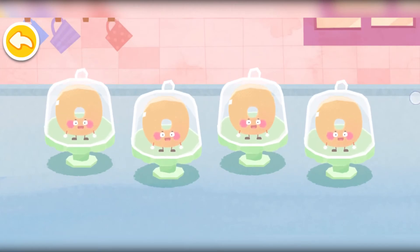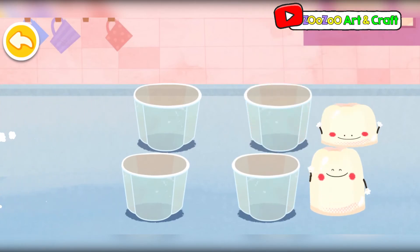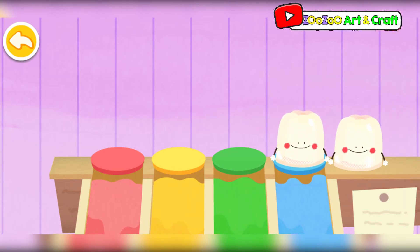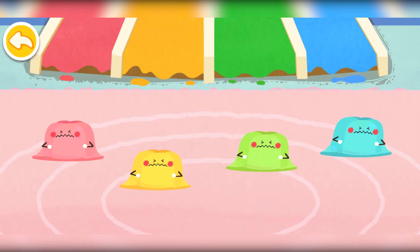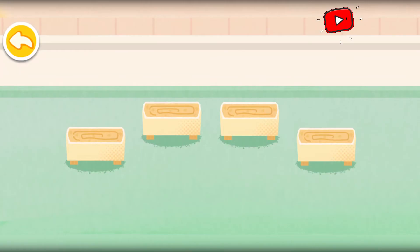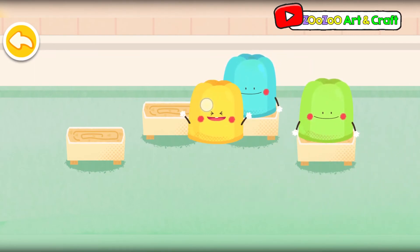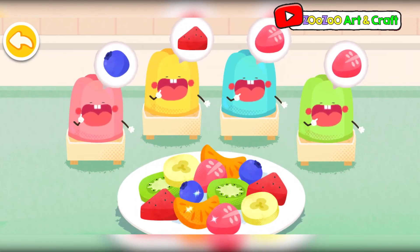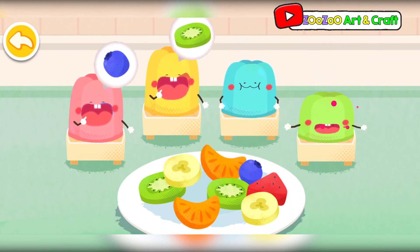Four round doughnuts. Four small jellies. They want to slide. They are stuck. The jellies have found four chairs. Time to eat. They will have a meal before going to the party.